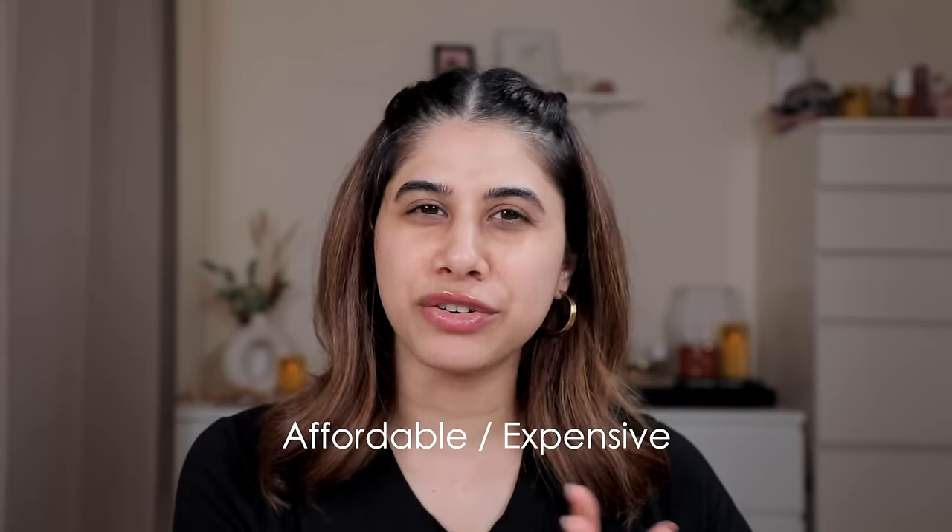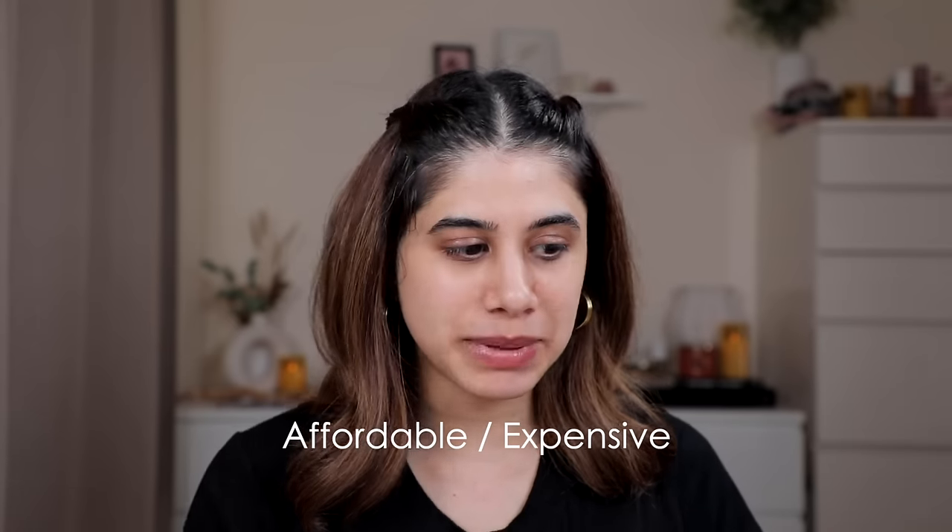I recently watched 'One Day' and I teared up a lot — specific moments and characters just got to me. I've watched it and read the book, and this was a great rendition. I don't know why I'm starting this video like this! Hi guys, welcome back to my channel. Today we're going to be testing drugstore and affordable makeup versus high-end and expensive makeup. It's been a while since I've done something like this — one of those old school classic videos.